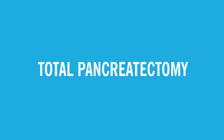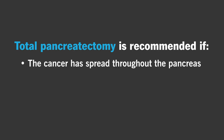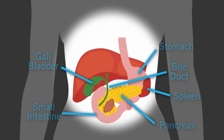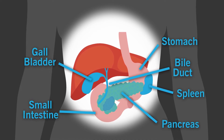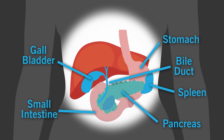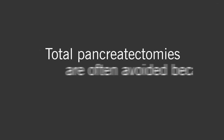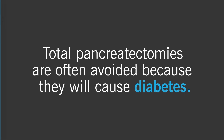Another potentially curative surgical option is a total pancreatectomy. This is recommended if the cancer has spread throughout the pancreas or if there are precancerous risk factors. During this procedure, a surgeon will remove the pancreas, bile duct, gallbladder, spleen, and nearby lymph nodes, along with parts of the stomach and small intestine. However, total pancreatectomies are often avoided because they will cause diabetes.